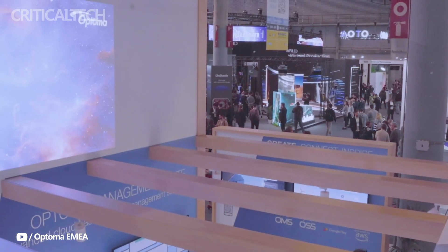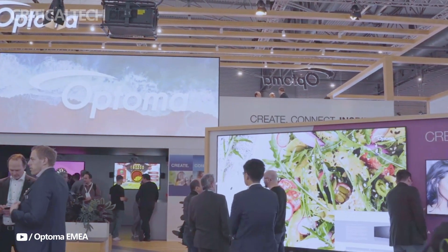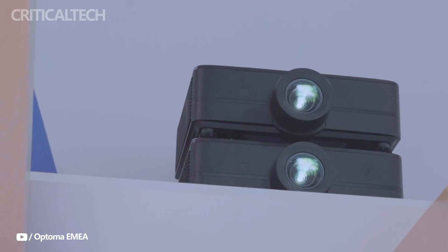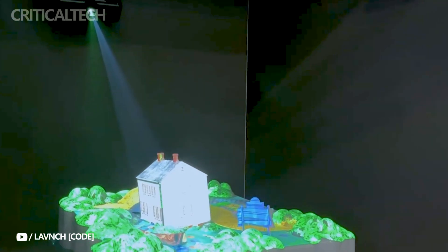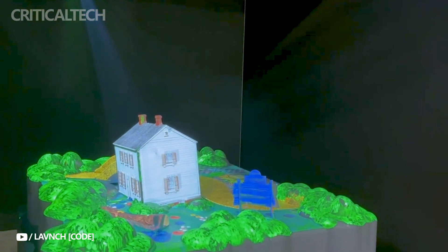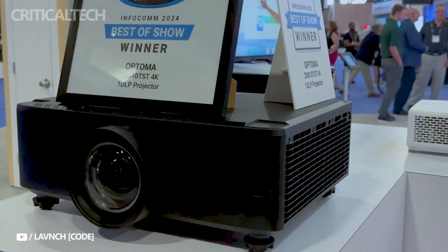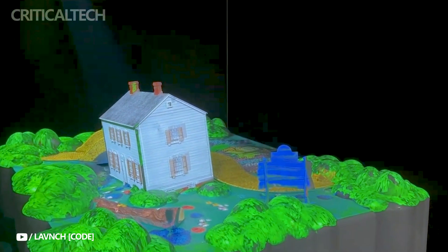These projectors also have a new infrared sensor for better user interaction, and a game mode that optimizes the display for gaming. Bright and high-contrast images are guaranteed by the ZK810T family, which supports both HDR and HLG formats. They provide four-corner correction and motorized lens shift, enabling adjustable alignment and installation, and the projector's 360-degree and portrait modes offer flexibility for a range of display requirements.